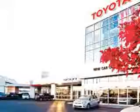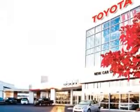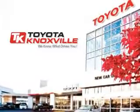Enjoy the drive and have peace of mind in this 04 Lexus 330. See us at Toyota Knoxville today. We know that you have high expectations, and as a car dealer we enjoy the challenge of meeting and exceeding those standards each and every time. Allow us to demonstrate our commitment to excellence.